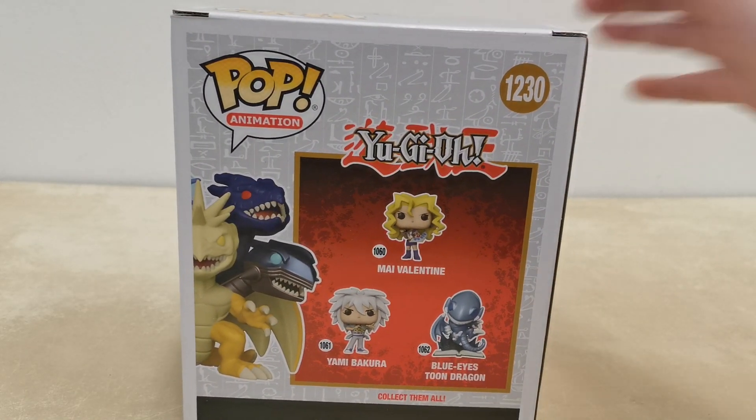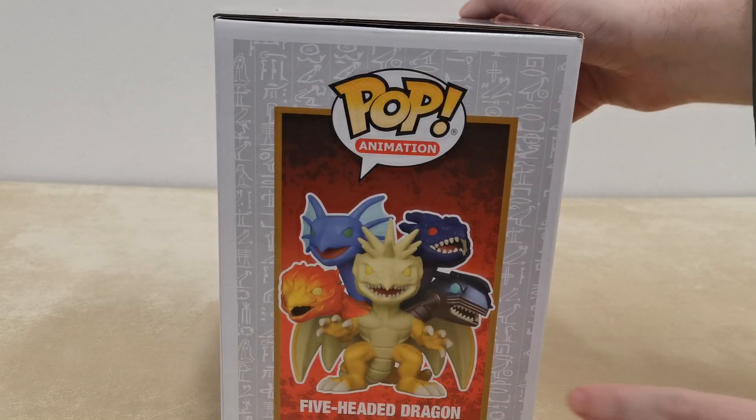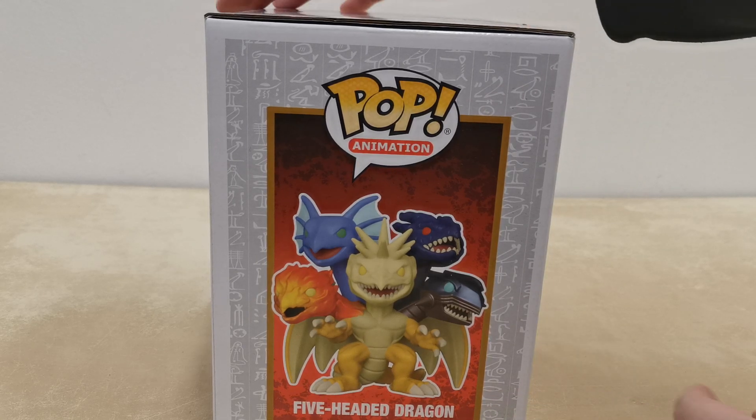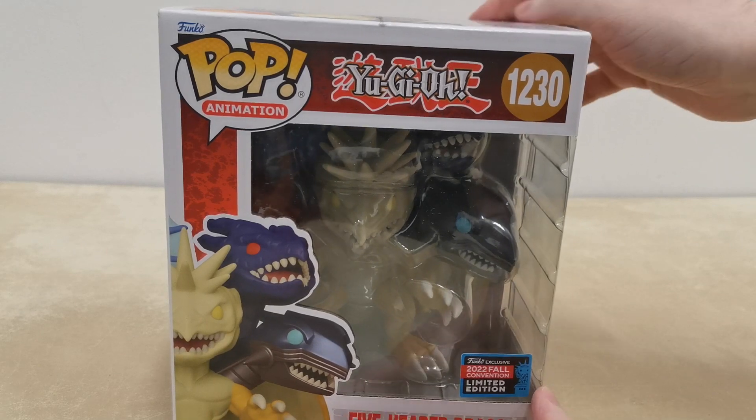We actually already had a Five-Headed Dragon that I went and bought. Boss Man, tell me the name of the Five-Headed Dragon from Dungeons & Dragons. Tiamat. There we go. I knew that if I got someone else to remind me, I would just immediately know the name. So this is number 1230, which is of course the very, very lovely Five-Headed Dragon.